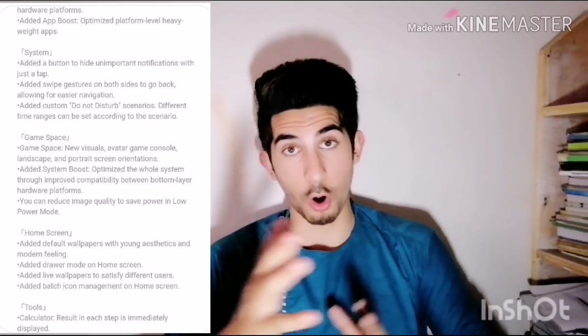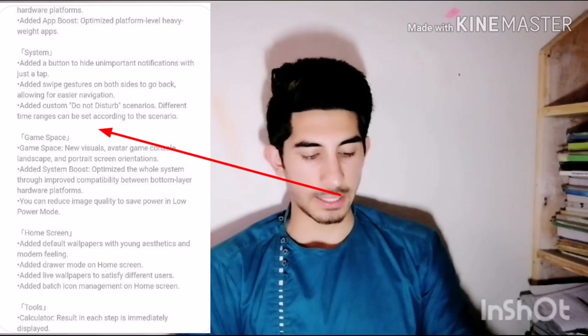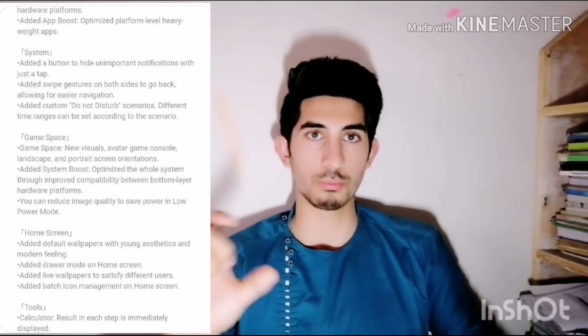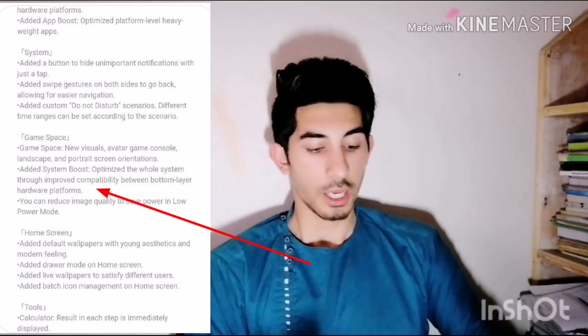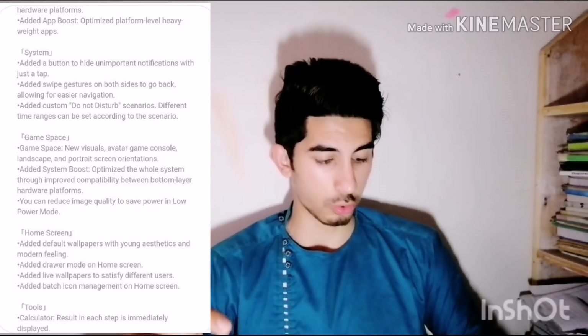This is the Game Space feature. There is portrait and landscape mode — you can run both of them. There is also a system boost hardware improvement for your smartphone. This is a big update.